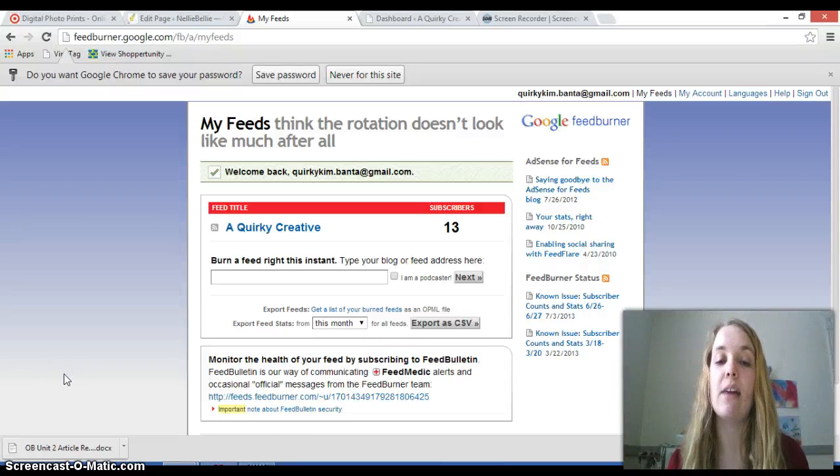Hi there, this is Lynette from Savvy Sites Administration, also known as The Belly from Nellie Belly, and today I'm going to be showing you a way that you can change your FeedBurner settings to hopefully make it so that your RSS feed goes out more smoothly.